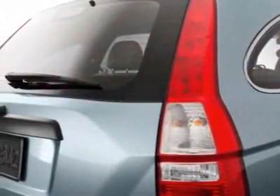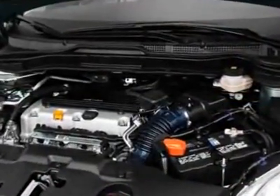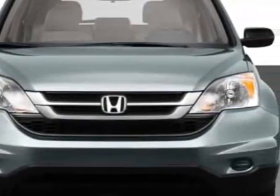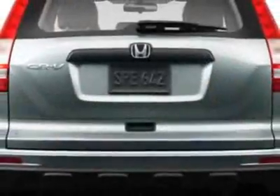This CR-V boasts a 2.4-liter inline-four engine and has a 5-speed automatic transmission. Additional options for this vehicle include power mirrors, steering wheel and radio controls, tinted windows, and passenger airbag.